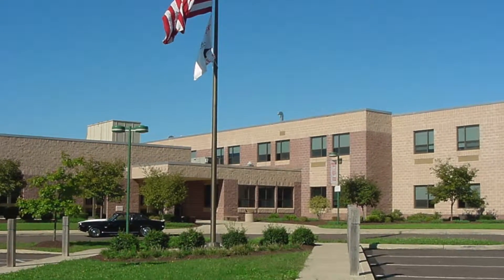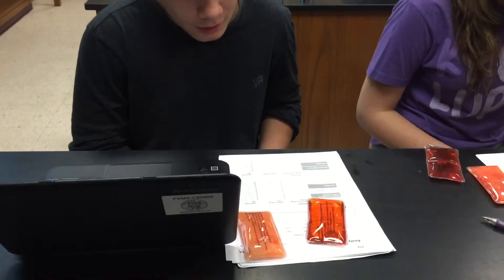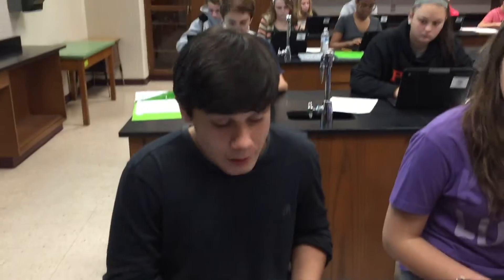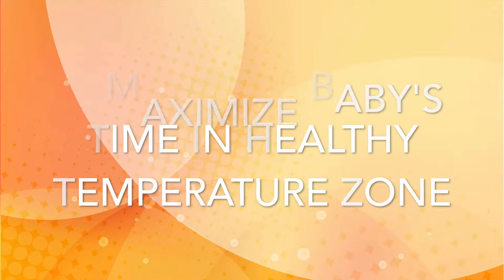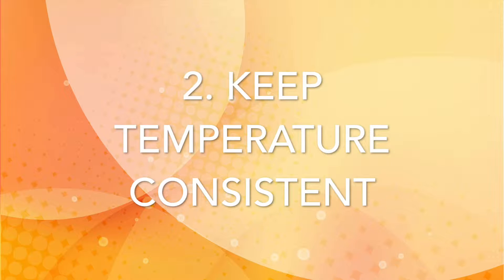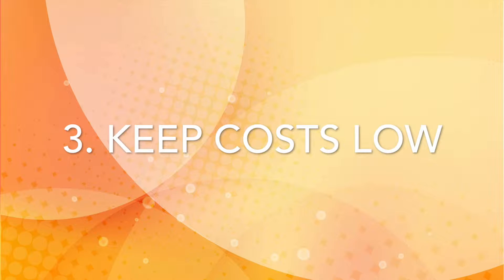At East, students in Sarah Lanzetta's class took part in a project where they pretended to be interns for a chemical engineering company called Futura. Futura asked them to create portable baby incubators that would meet three criteria: maximize a baby's time in a healthy temperature zone, keep temperature consistent, and keep costs low.